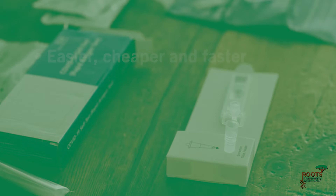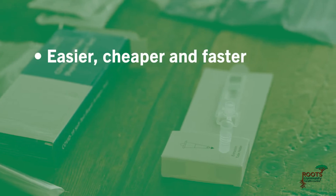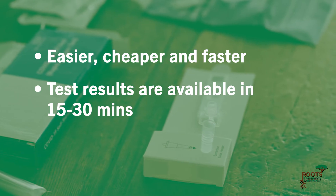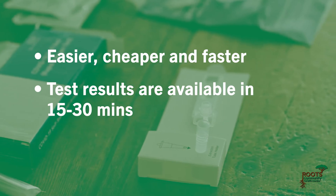Antigen pros: Antigen tests are easier, cheaper, and faster. Test results are available in 15 to 30 minutes, enabling immediate isolation after a positive test result.